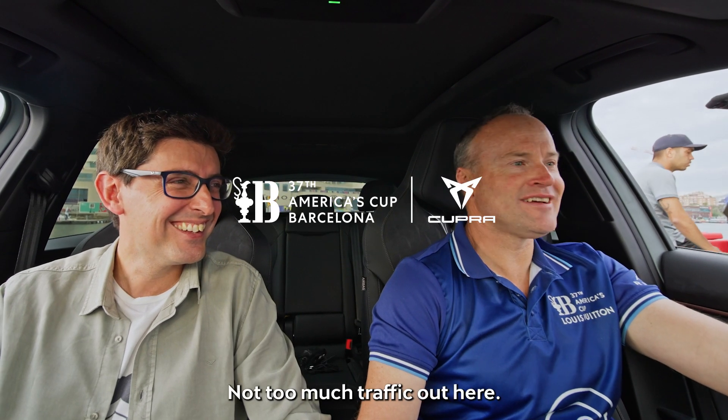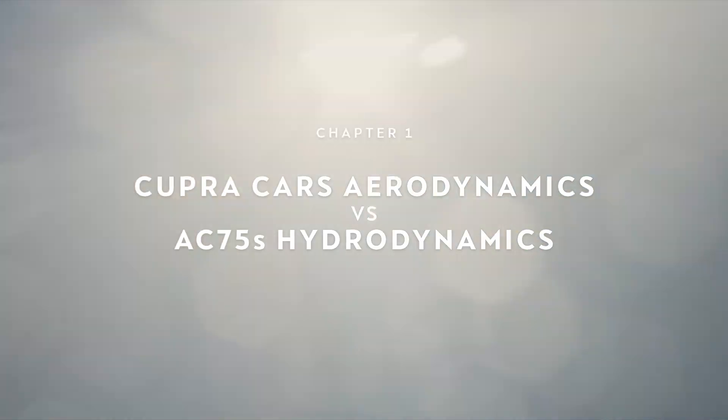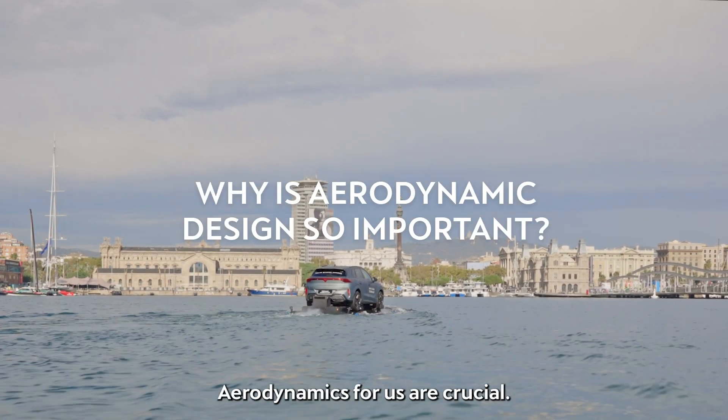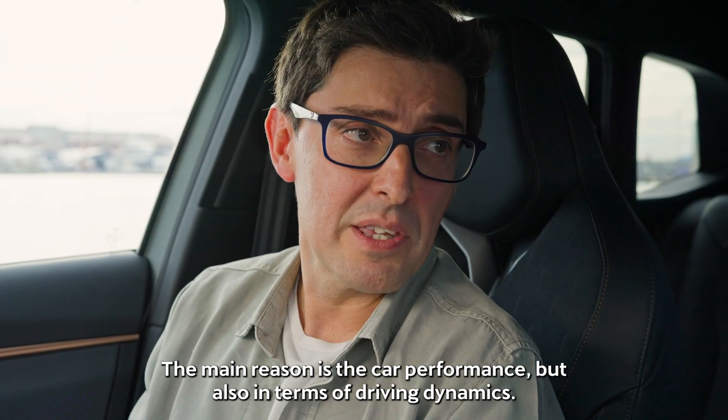Not too much traffic out here. Aerodynamics for us are crucial. The main reason is the car performance, but also in terms of driving dynamics.